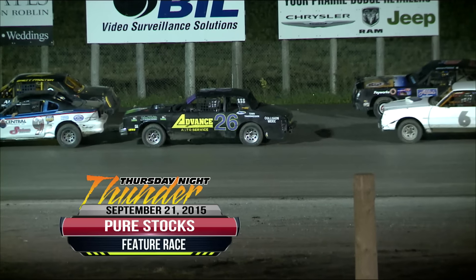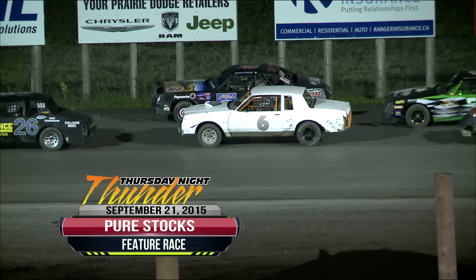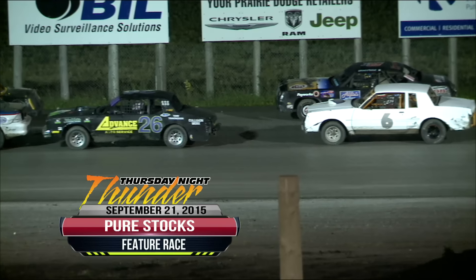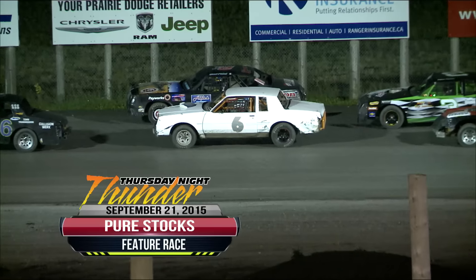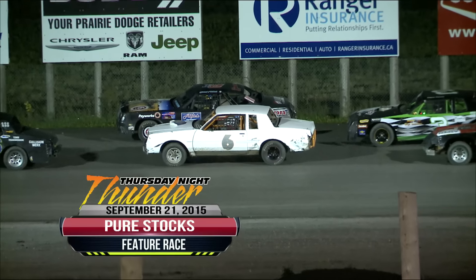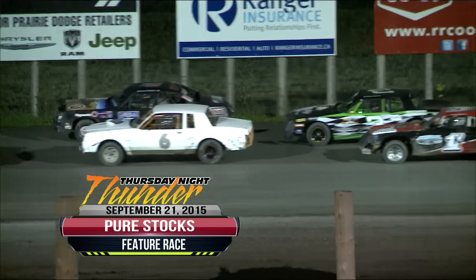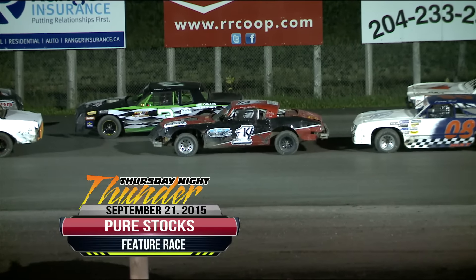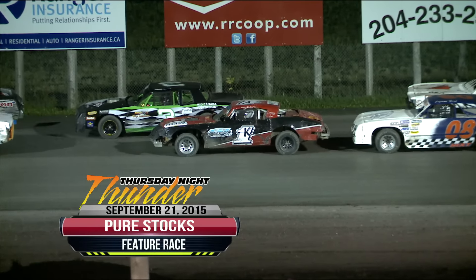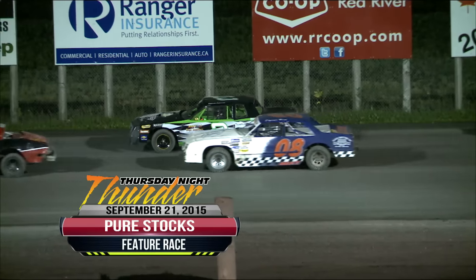Andrew Thomas starts outside of row three in sixth. It's the Sobering Auto Electric 2T of Derek Pollock. Inside row four, the seventh starting spot has the six car driven by Nathan Clossett. To his outside is car number three, starting eighth, Ethan Friesen. Inside row five in the Westbrook Manufacturing 1K it's Kevin Delane, and to his outside starting tenth on row five, the 13 of Mike Wenham.